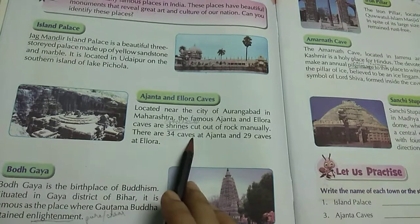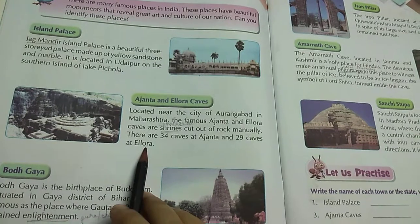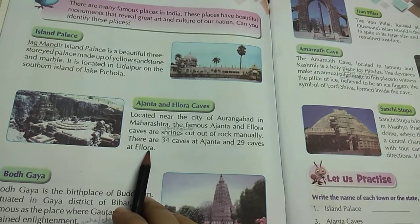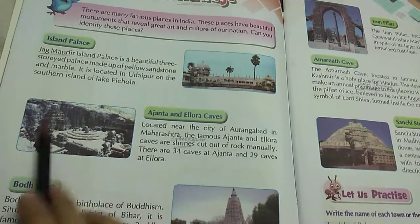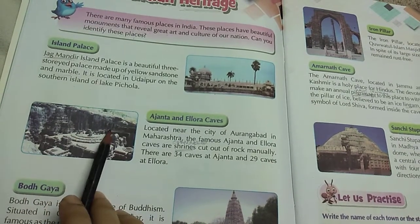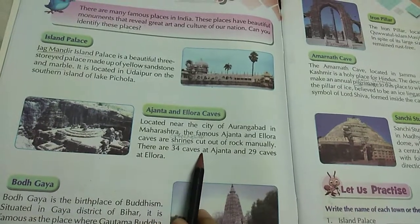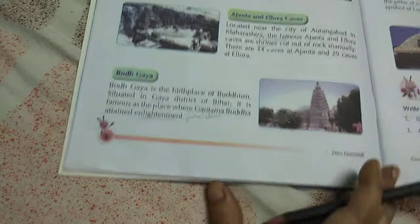There are 34 caves at Ajanta and 29 caves at Ellora. The caves are covered with stone inside. Ajanta and Ellora caves are made by cutting rock. Next is Buddha Gaya.